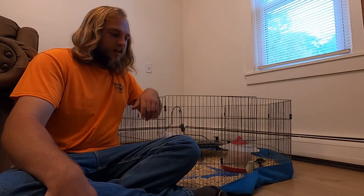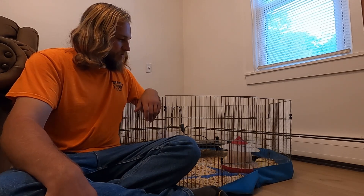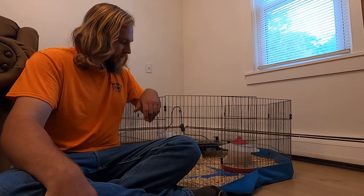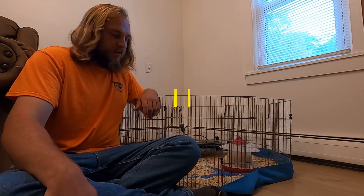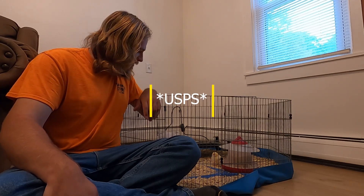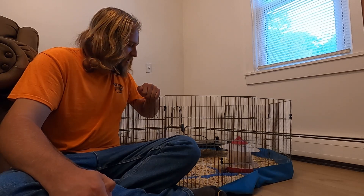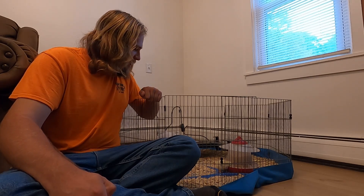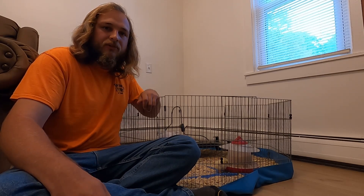Hey guys, it's Mike and there are chickens in my living room. After a long, arduous journey and UPS losing them in Texas, I have chickens. Not really a video like I usually post, but I wanted to share my chickens and show you guys some five-day-old chicks that we just got in and what we're going to have here on the homestead.